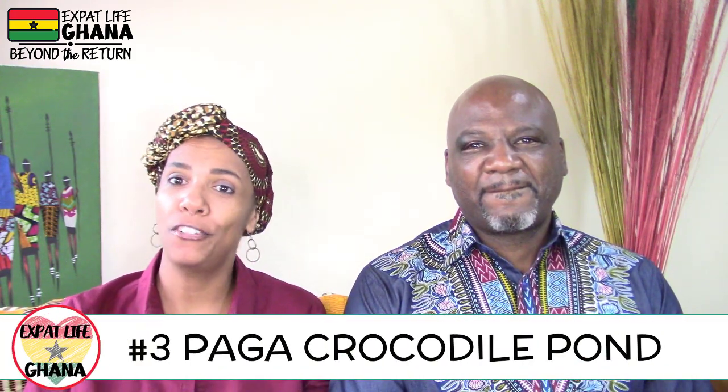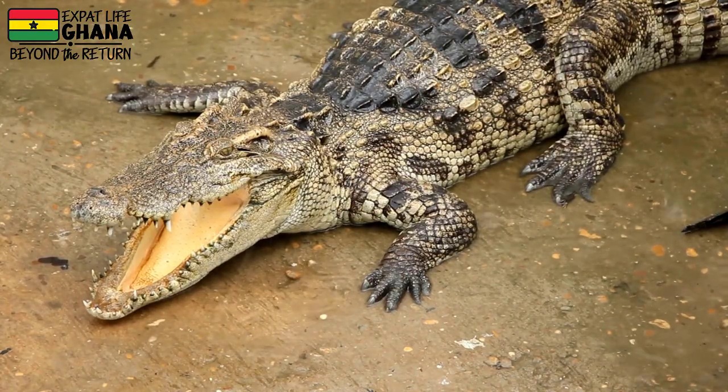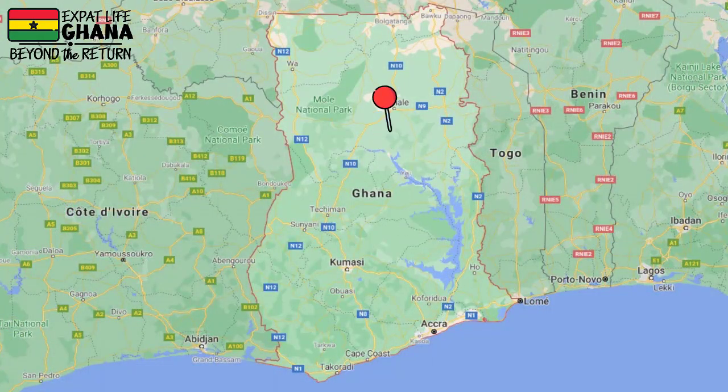Number three is an adventure for some. Not everybody will want to stop at the Paga Crocodile Pond, but if you've ever wanted to post a picture up close and personal with something that can kill an antelope, more power to you. It is located in the northern region — almost in Burkina Faso — but if you're into that kind of thing, it's worth checking out.